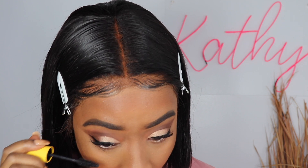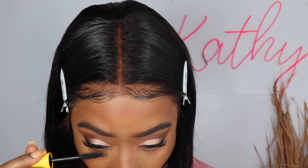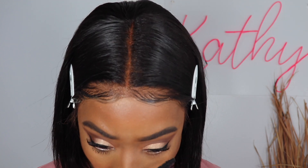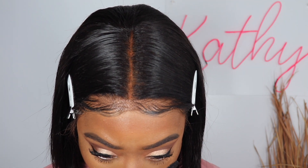Now for the bottom lashes with mascara. I don't always do this but for this particular look I'm definitely going for it — sometimes I do it, sometimes I don't, depending on the look.